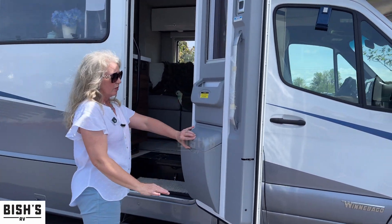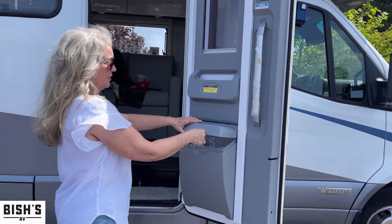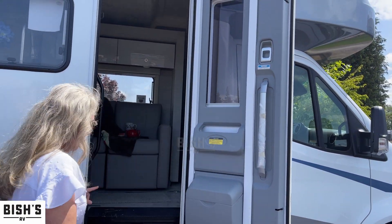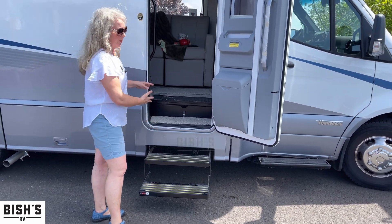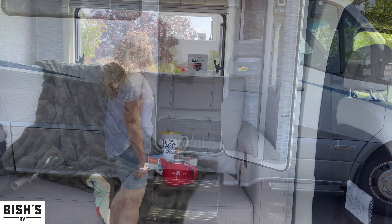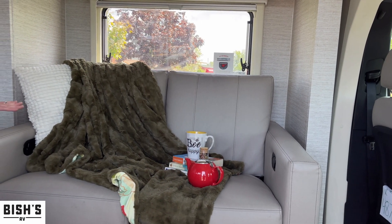Right here on the door we've got a convenient little garbage area and storage. There are retractable steps — when you open the door they come out, and when you close it they go back in automatically.